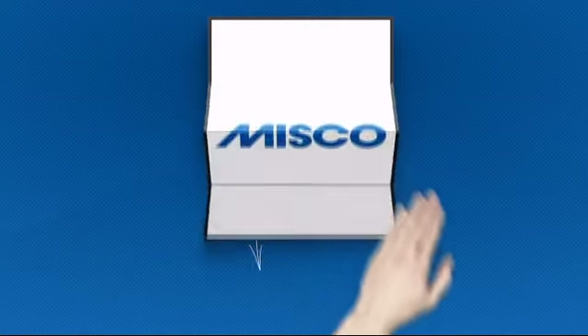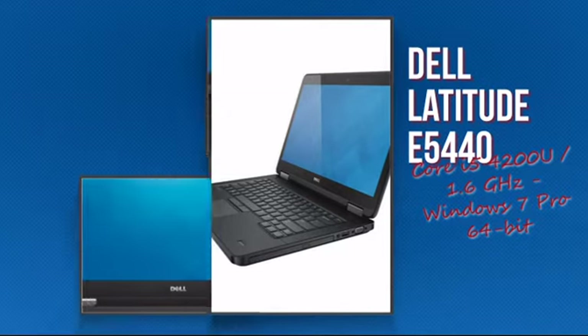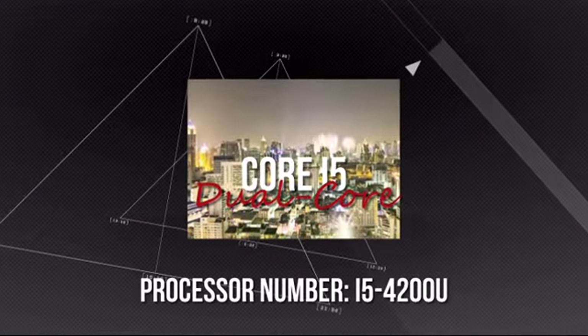Welcome to Misco. Today we're showing you the Dell Intel Notebook. It's an advanced notebook using a high-end i5 processor, which means you can really rely on its high performance and durability.